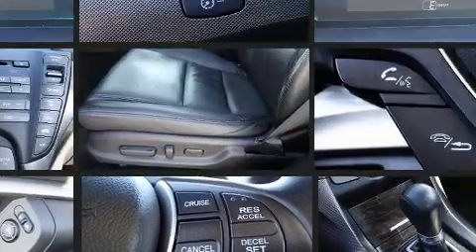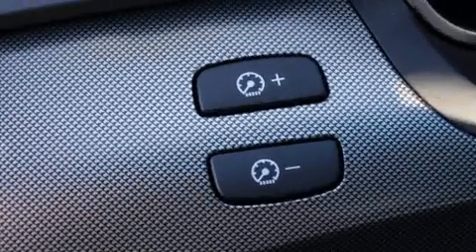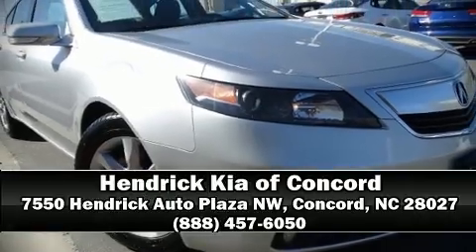It also arrives with a Carfax history report, providing you peace of mind with detailed information. Our knowledgeable sales staff is available to answer any questions that you might have. Stop in and take a test drive.